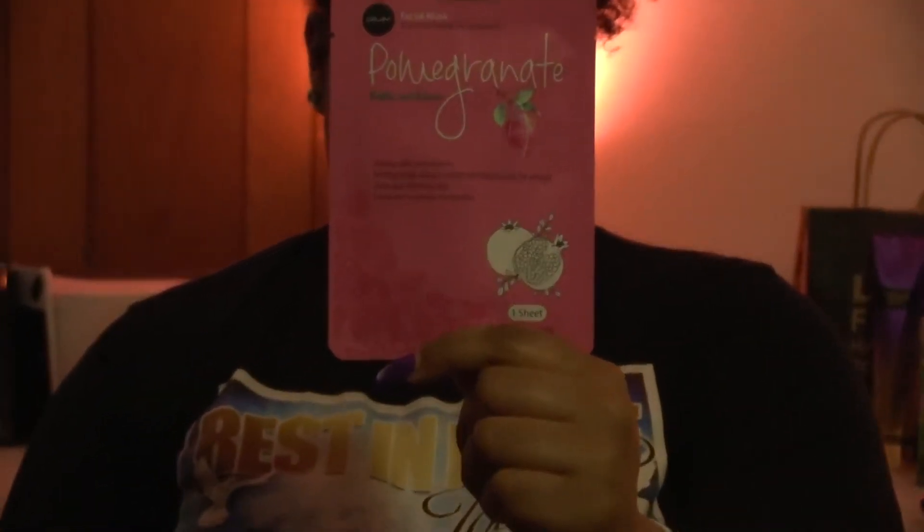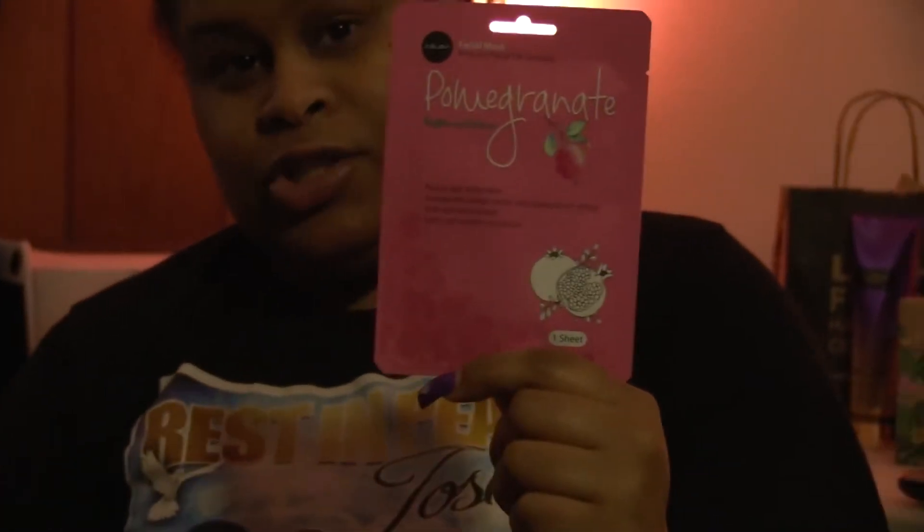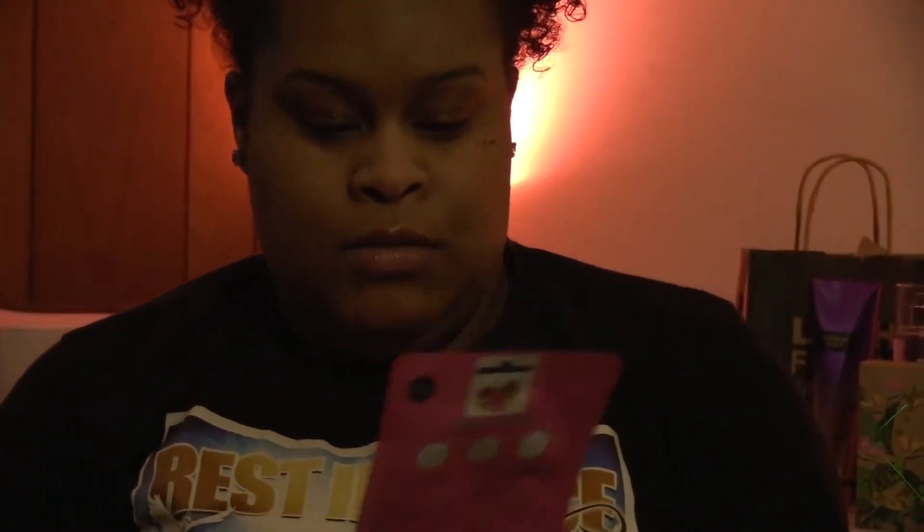I also bought this Pomegranate Sheet Mask — it only has one sheet. It is a Brighten and Enhancer. Got this from Hush, and this one was sent to me for free. Basically, it's packed with antioxidants, pomegranate extract, renews and rejuvenates for radiant, fresh and balanced skin, and evens and smooths complexion. My skin has different dark spots, which is common for a lot of people, but for me typically I have a lot of dark spots, so I think this would work out pretty good.